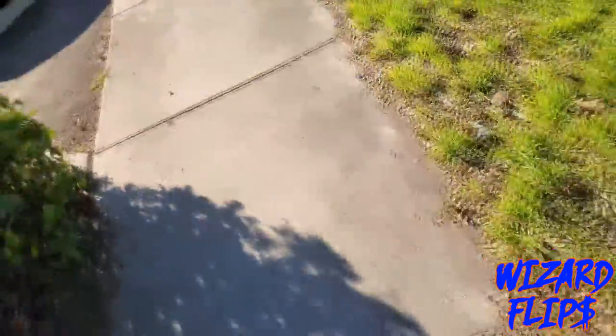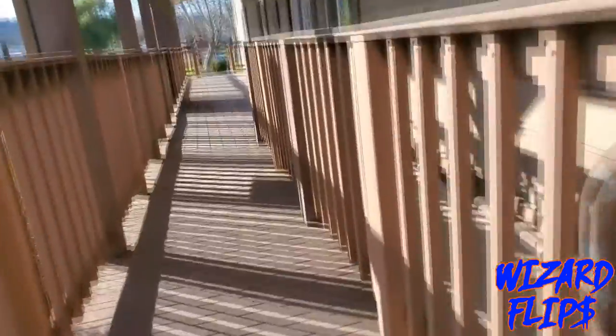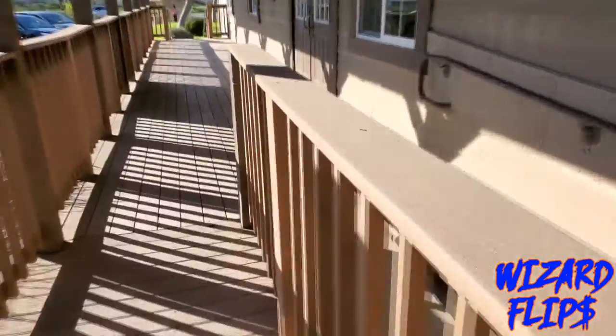Nothing feels better than going to the post office and dropping off one of your packages. So here we are at the local post office — let's go drop this thing off.